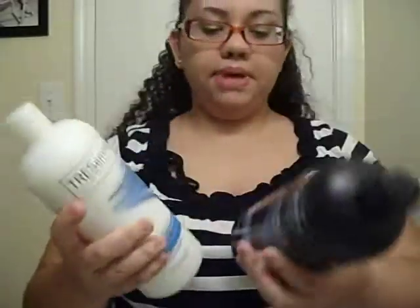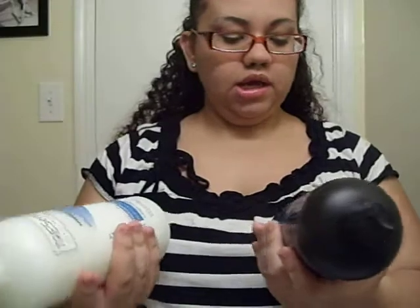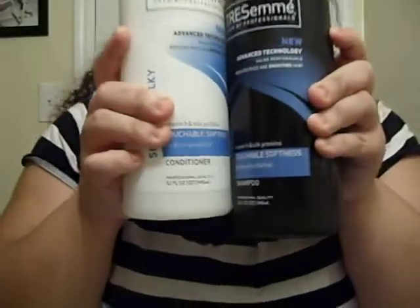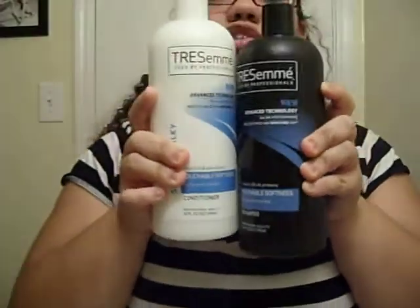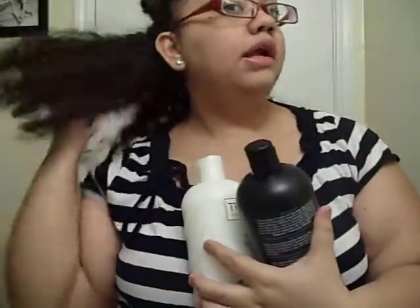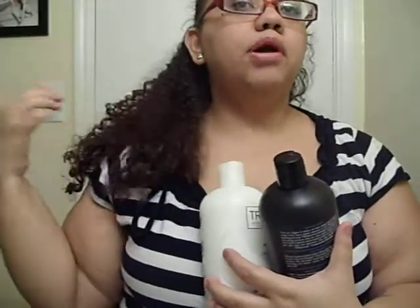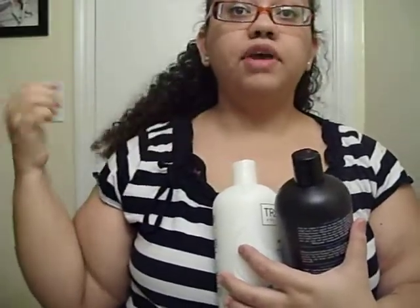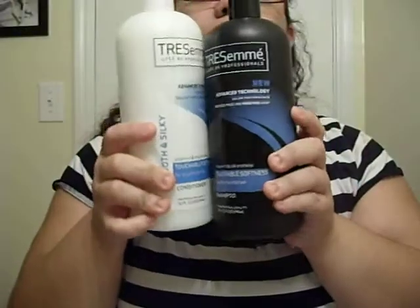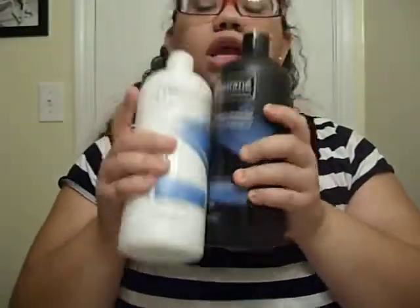...Tresemme Smooth and Silky Touchable Softness for dry or damaged hair. The reason I got these is because I have dry hair. When I was younger I didn't take care of my hair as much as I should have, and I've been trying to fix the damage. It's going to take some time, so I got these Tresemme products.